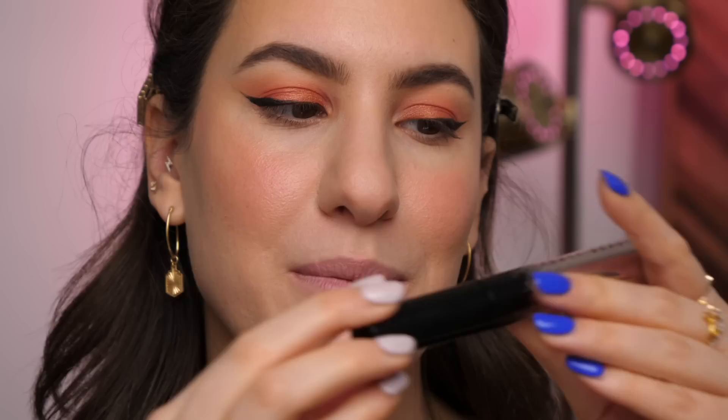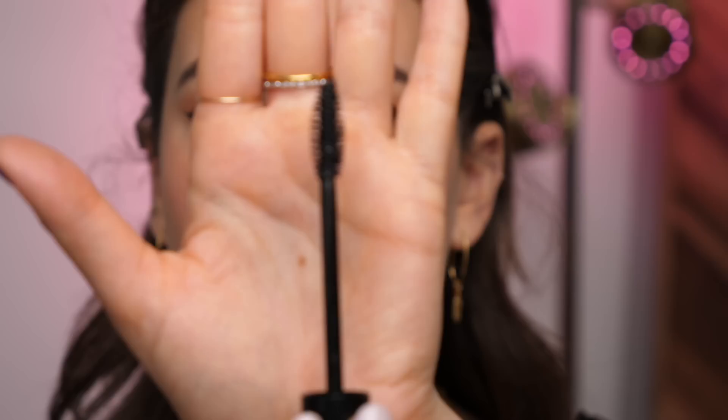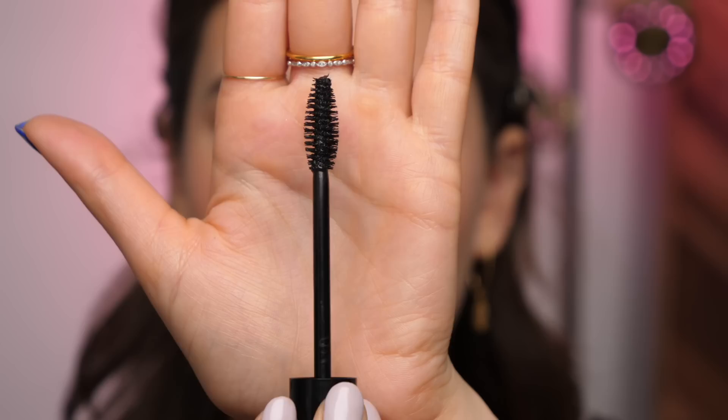Now time to move on to mascara — another new product from Fenty Beauty. It's called the Full Frontal, and it's the very first mascara Fenty has ever launched. I've been hearing a lot of people talk about it because the wand is pretty different from anything I've really tried in recent memory. What makes it different is that there are two sides to the wand — a fat side for volume and a skinny side for length — so you can get voluminous or lengthy lashes just depending on how you hold the brush.